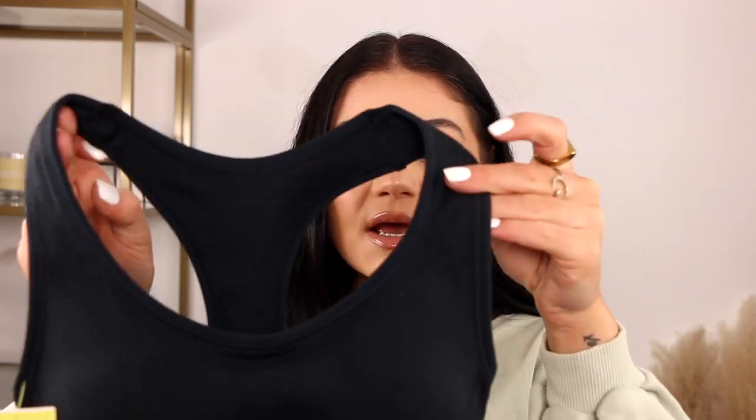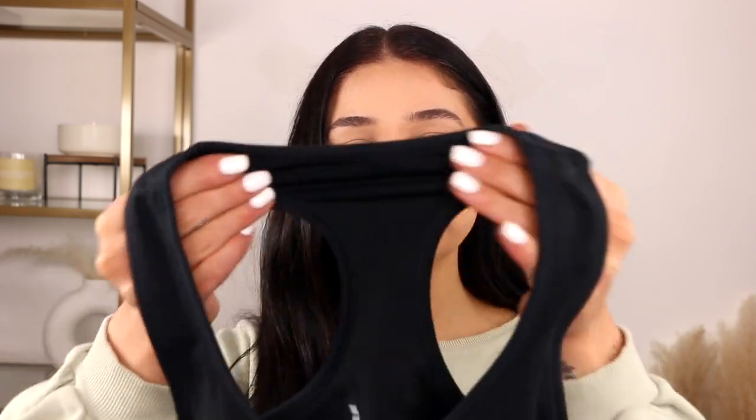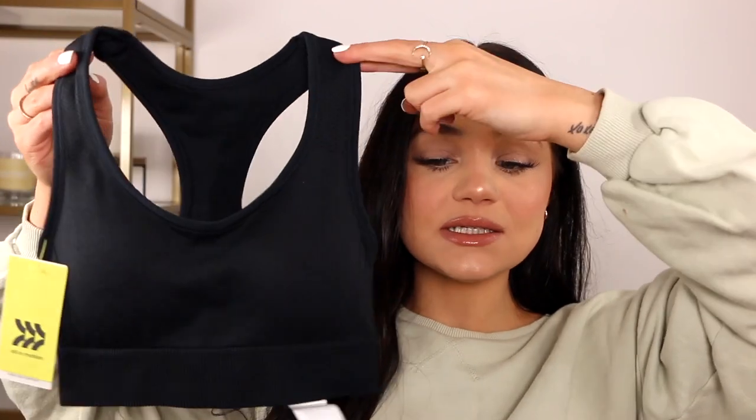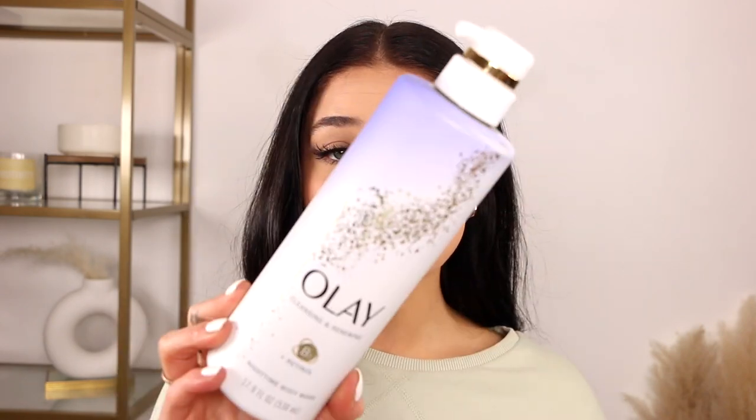Next thing I picked up is this sports bra by the brand All in Motion. It was $16 and reminded me of the Gymshark ones, honestly — the way they stretch and the material. It's more of a low-support sports bra with a little bit of padding. It's more of that seamless kind of material, super stretchy, and there's no wiring or anything. It looks really tiny on camera but I did get a size small and I think it'll be fine. Not that exciting — it's just a black sports bra — but I did need another one.